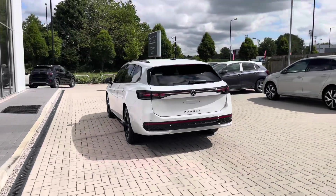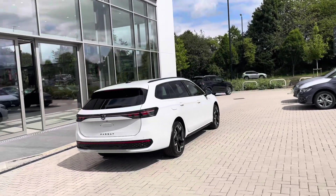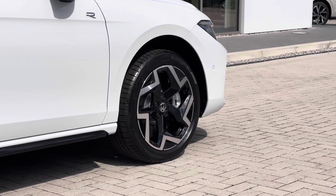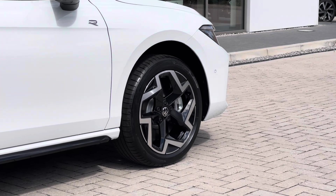This remarkable vehicle is currently available and as it's a hybrid you'll get some fantastic features like the additional driving range and full electric. As you can see here we have alloy wheels which complement the exterior finish well, creating a really stylish and sporty look to the vehicle.